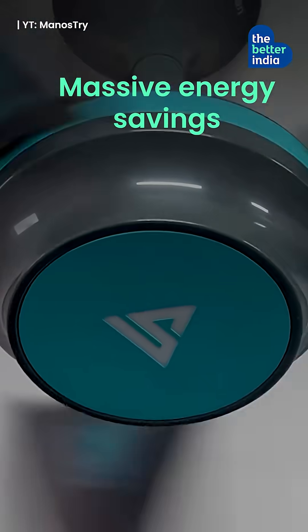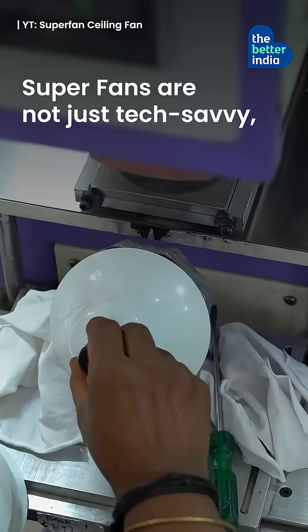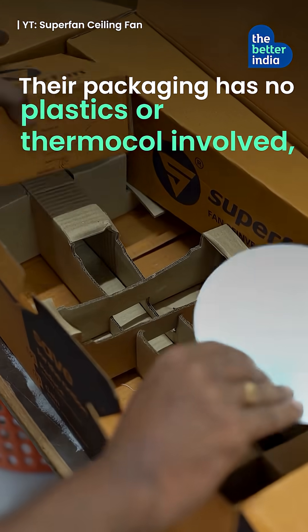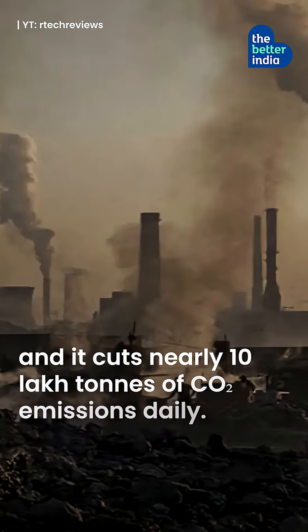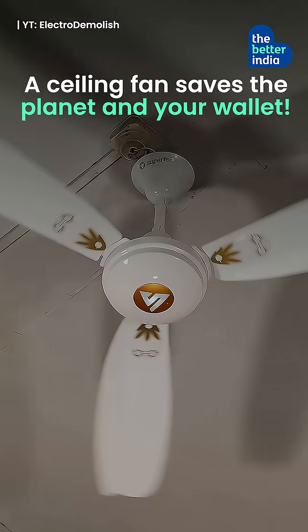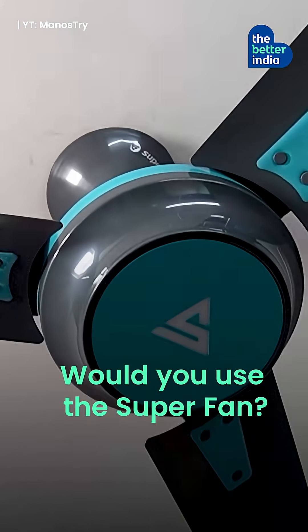The result? Massive energy savings while reducing India's power footprint. Superfans are not just tech-savvy, they are planet-friendly too. Their packaging has no plastics or thermocol involved, and it cuts nearly 10 lakh tons of CO2 emissions daily. A ceiling fan that saves the planet and your wallet. Would you use the superfan?